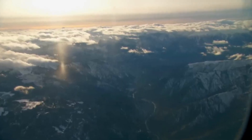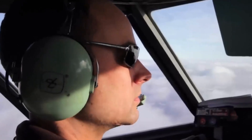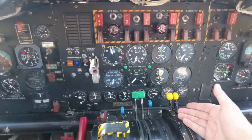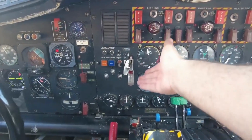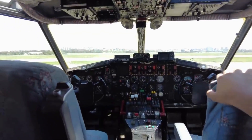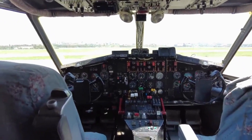Inside the cockpit, the pilot and co-pilot work in tandem to coordinate water drops with pinpoint accuracy. The CL-215's flight instruments and systems are specially adapted for aerial firefighting, ensuring optimal performance in challenging environments.